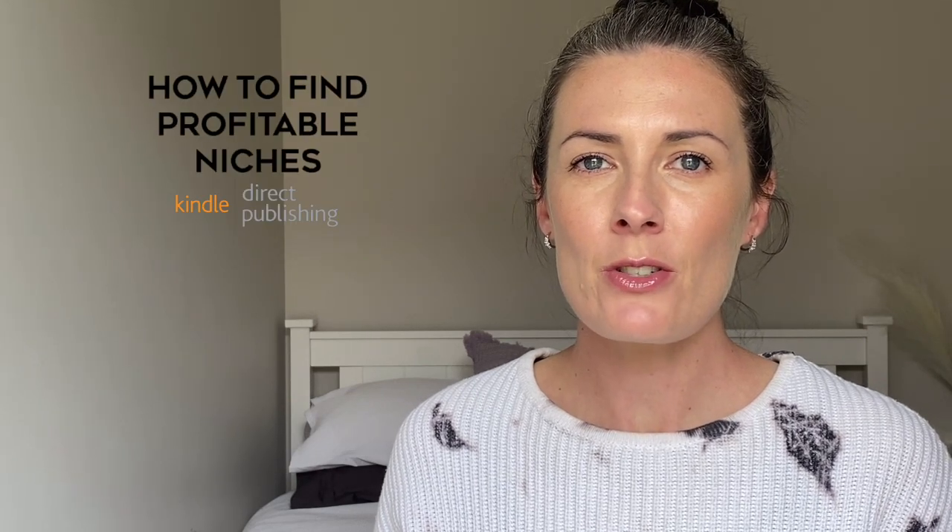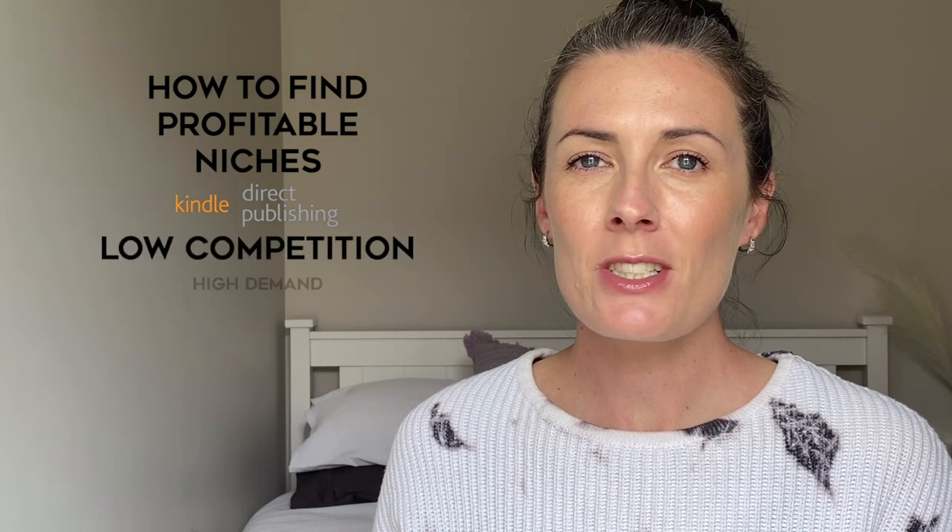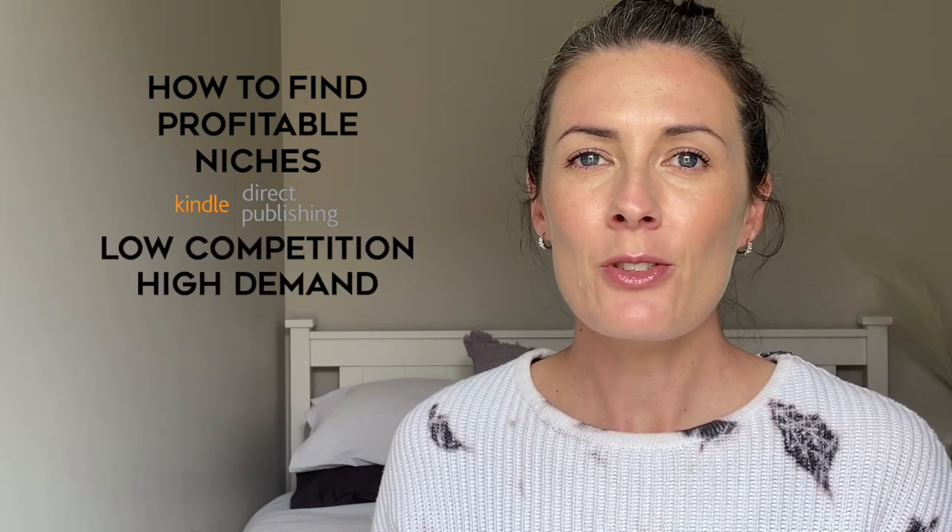In this video I'm going to show you how to find profitable niches on Amazon with relatively low competition and high demand. If you are new here, welcome. My name is Caroline and I make videos to help you master your mindset and make money online so that you can build a life you love.